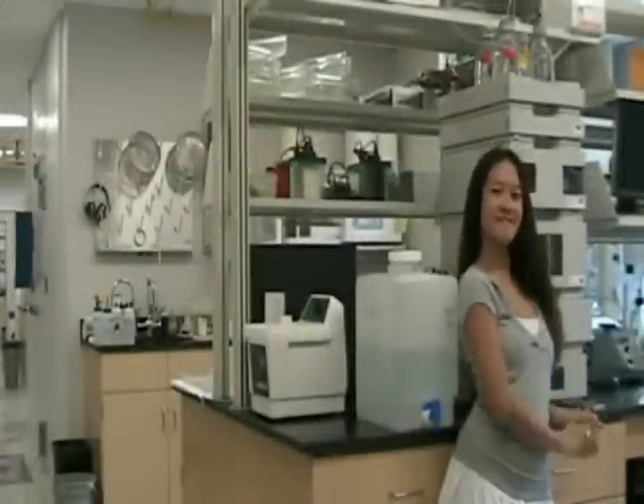So we were just in the Peterson lab. Here's a quick tour of the Demeron lab. Check it out.